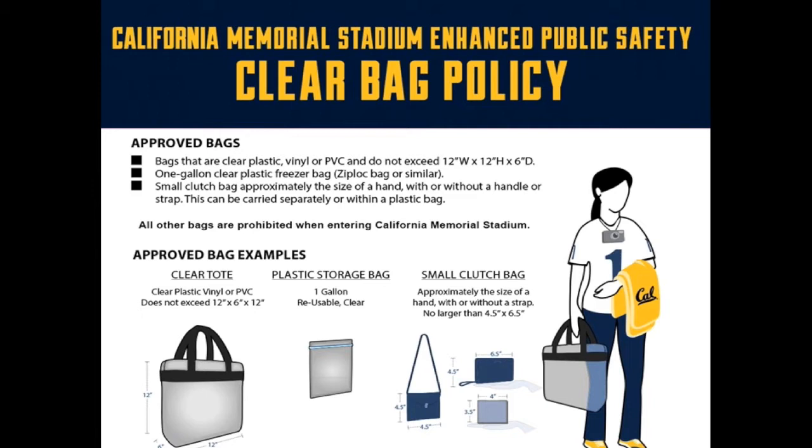Diaper bags are allowed but the infant must be present at the time of entry. If you forget your clear bag or have a prohibited item on you, we offer a free bag check on Maxwell Field and outside of gate 6. Bag check is open 90 minutes before kickoff and closes 30 minutes after the game ends.